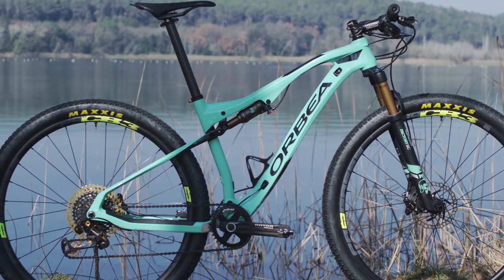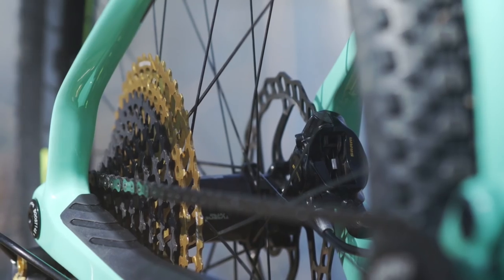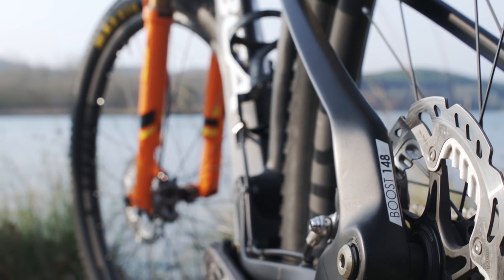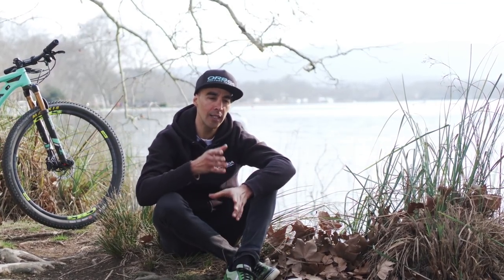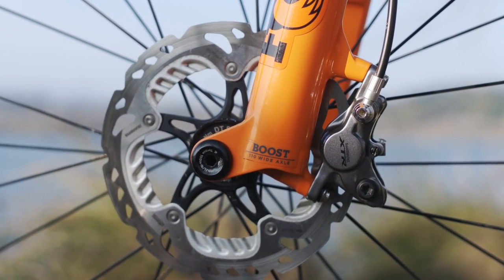The Oys incorporates Boost technology, which means that both the front and the back axles are wider than normal — the rear is 148mm and the front is 110mm. This makes the bike a lot more rigid, the wheels can be stronger, and it makes it much faster, reactive, and rigid.